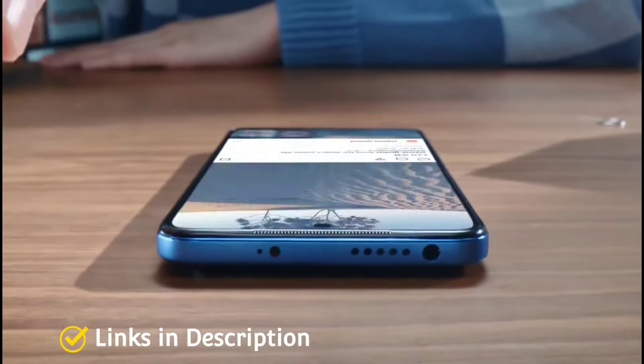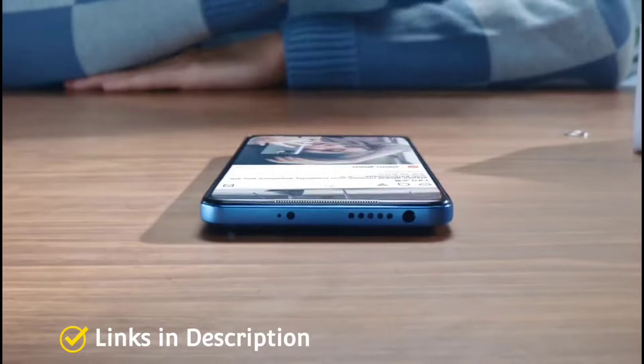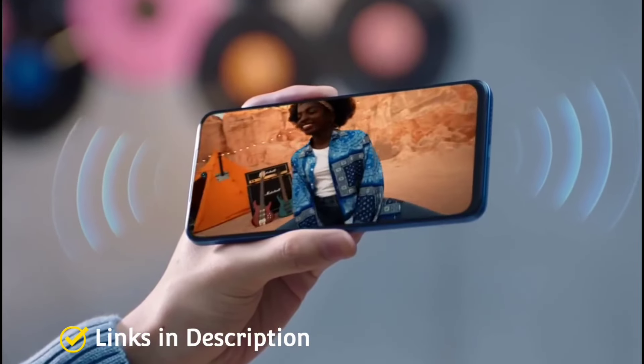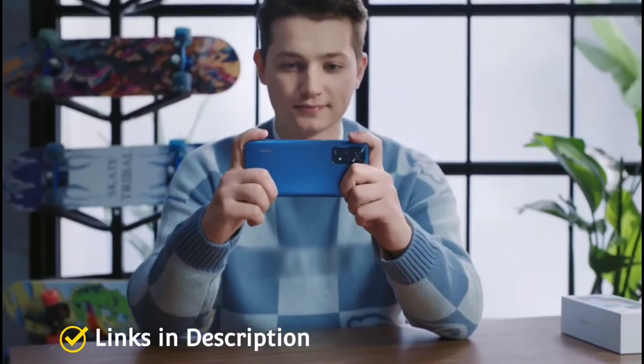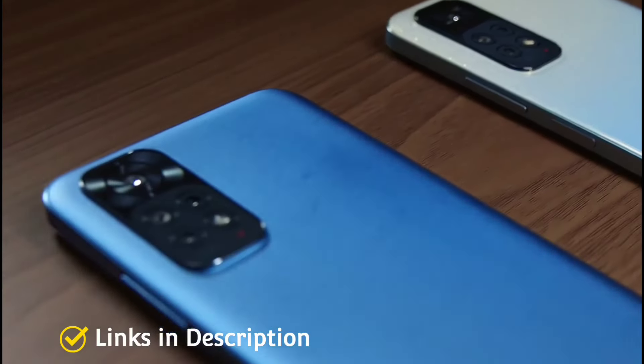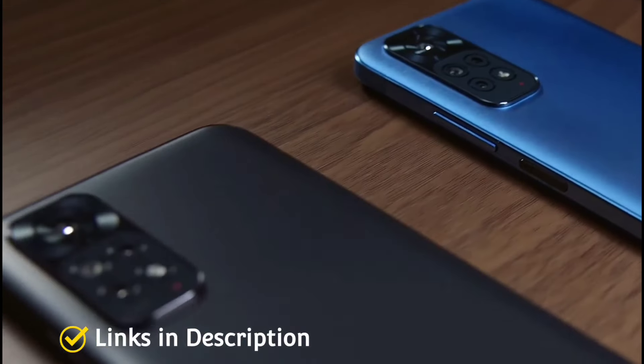Its 6.4-inch AMOLED screen offers bright and vivid colors while the battery life doesn't suffer for it. The only really noticeable issue is that its cameras are not the best. Buy this smartphone for its inexpensive price, great battery life and powerful performance at a budget price.